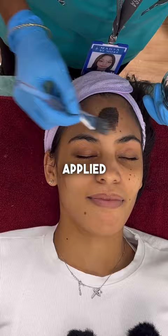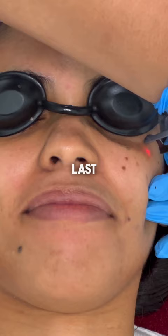Then, she applied a carbon facial mask before she used a pico laser. Last, we checked the result and my skin and under eyes were so much brighter!